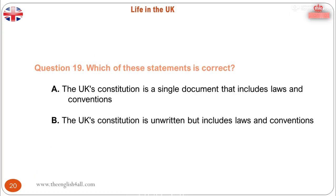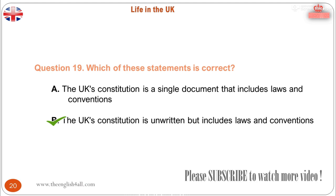Question 19. Which of these statements is correct? A. The UK's constitution is a single document that includes laws and conventions. B. The UK's constitution is unwritten but includes laws and conventions. A constitution is a set of principles by which a country is governed. It includes all of the institutions that are responsible for running the country, and how their power is kept in check. The constitution also includes laws and conventions.